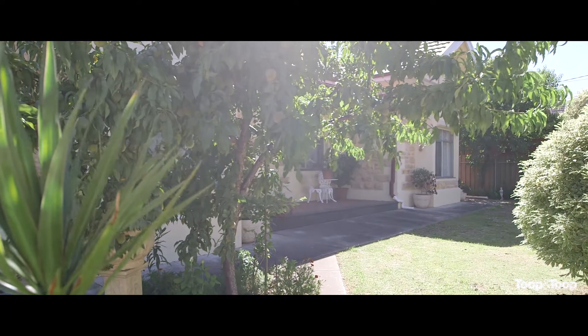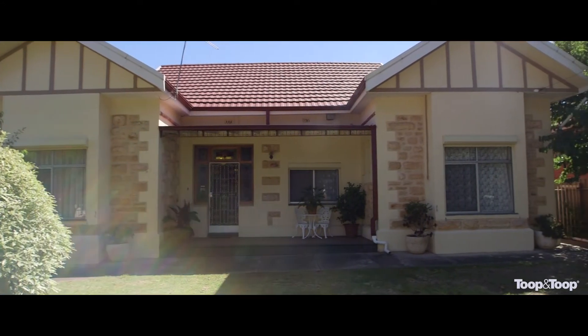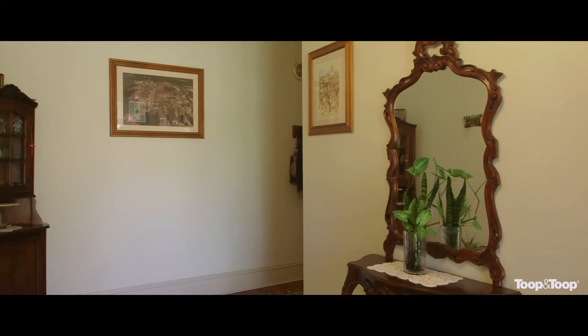Hi, I'm the Rebrass and welcome to 30 Lambert Road here at Weston Park. This very attractive villa built in 1900 offers three bedrooms, lounge room, formal dining room and an outside studio.